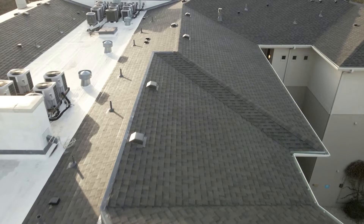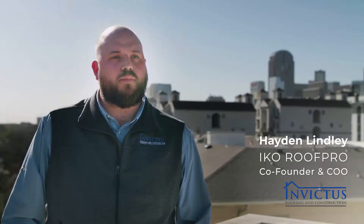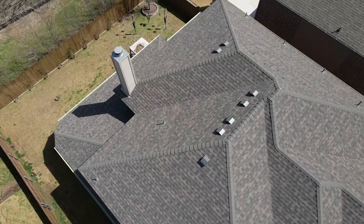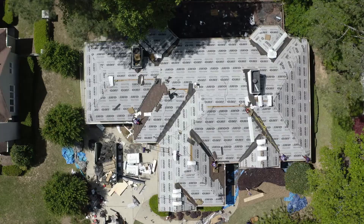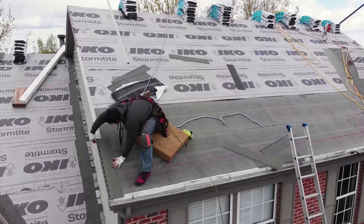We install our roof systems per ICO's Performax guidelines. They're the ones making the material. They're the ones testing the material. That includes their field shingles, hip and ridge shingles, underlayments, ice and water shield in the valleys, and starter shingles around the roof edge.